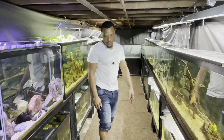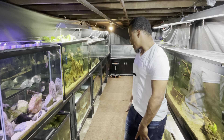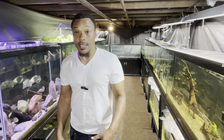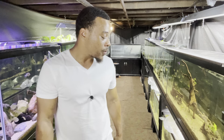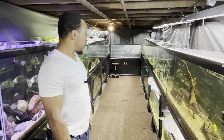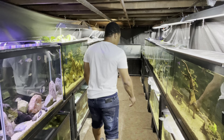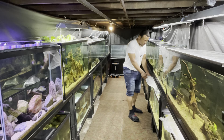We'll probably set them up in one of these 40 breeders. I've got a lot of babies and I've been moving fish outside — there's a lot of stuff you guys haven't seen. I've been doing a lot of things behind the scenes to improve my fishkeeping and make things more efficient in the fish room. I'll try to give you guys an update on everything soon.